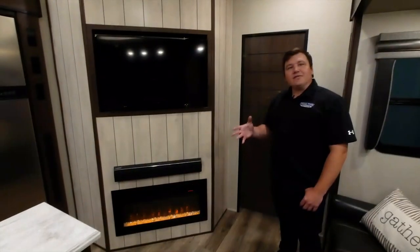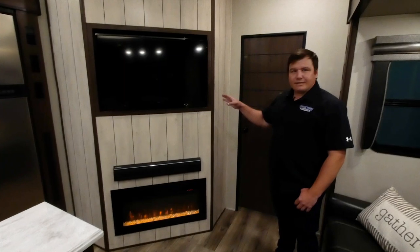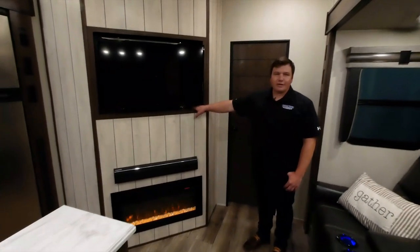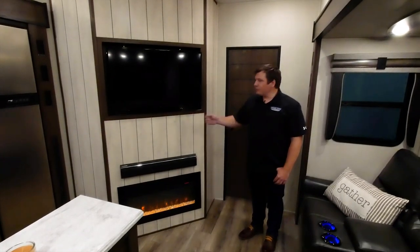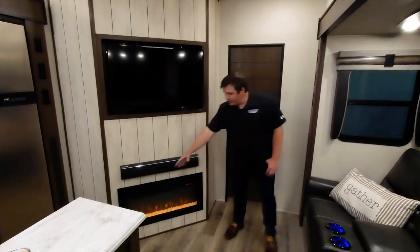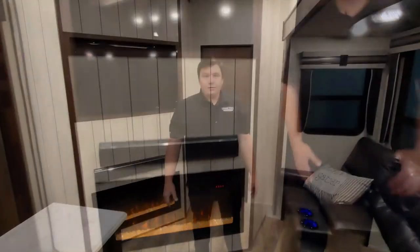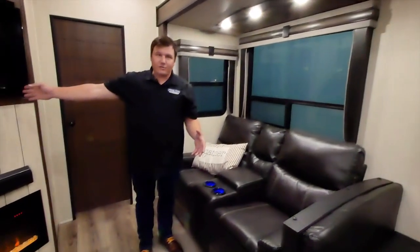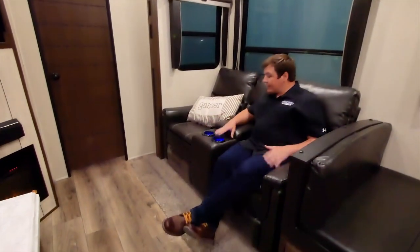Back in the living area of the Crusader 395, this special entertainment center is built into the wall — recessed into the half bath — rather than built out as a cabinet like most competitors, which would impede your walkthrough space to the kitchen and theater seats. The theater seats are positioned directly across from the entertainment center in the perfect location.